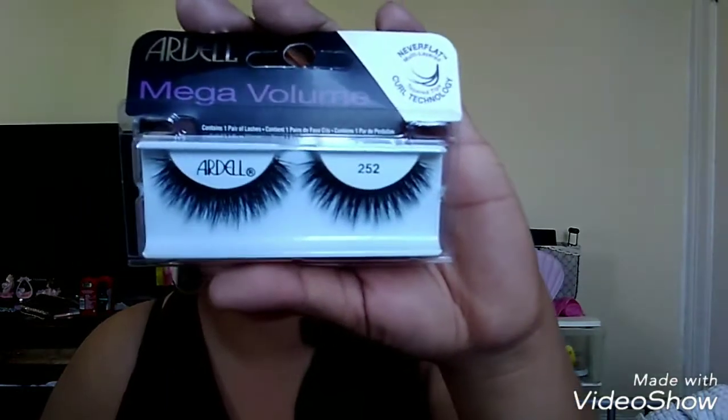I also picked up some more lashes — these are also a mega volume but these are the ones I usually wear, the 252s.